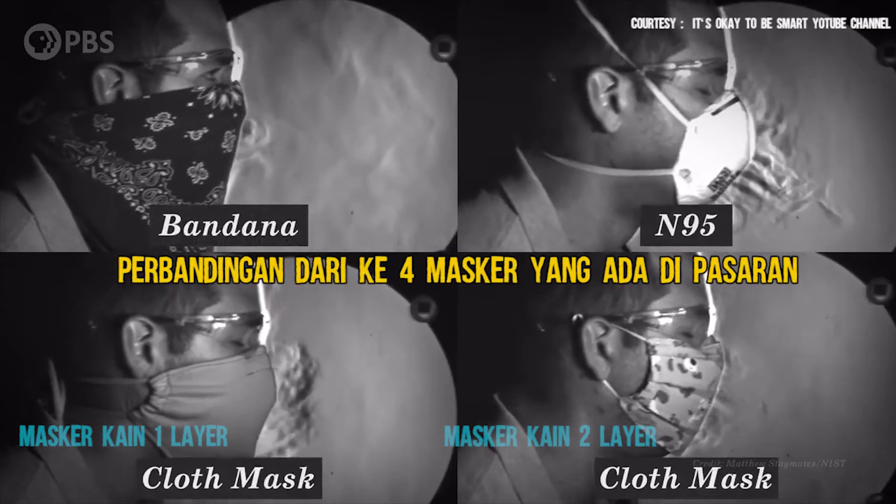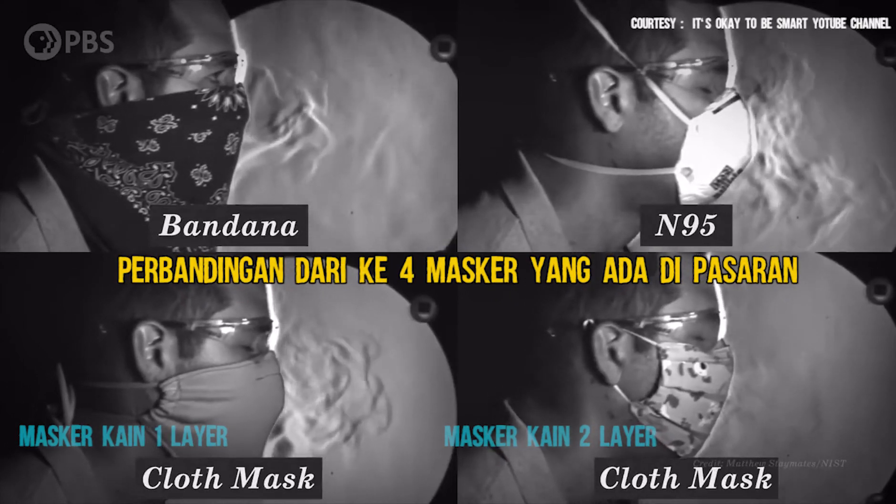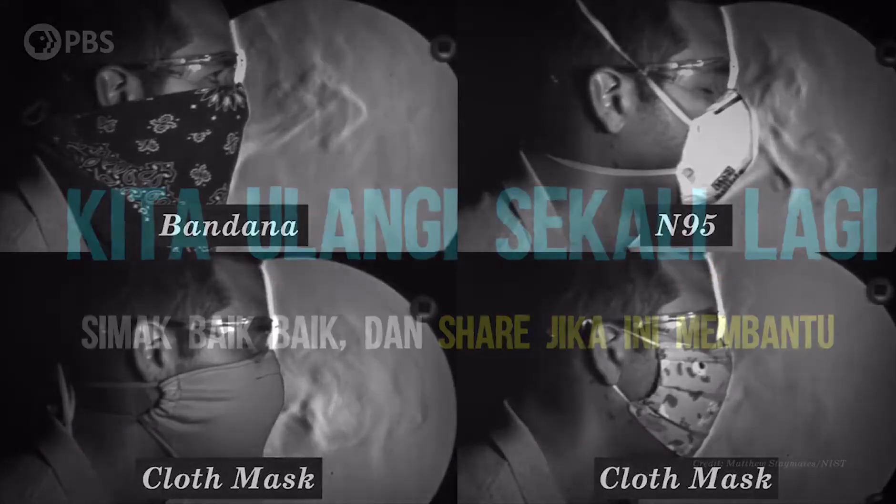What you should know is that whether you're using a bandana, an N95 mask, or a cloth mask you sewed at home, they all still have a lot of droplet-blocking power.